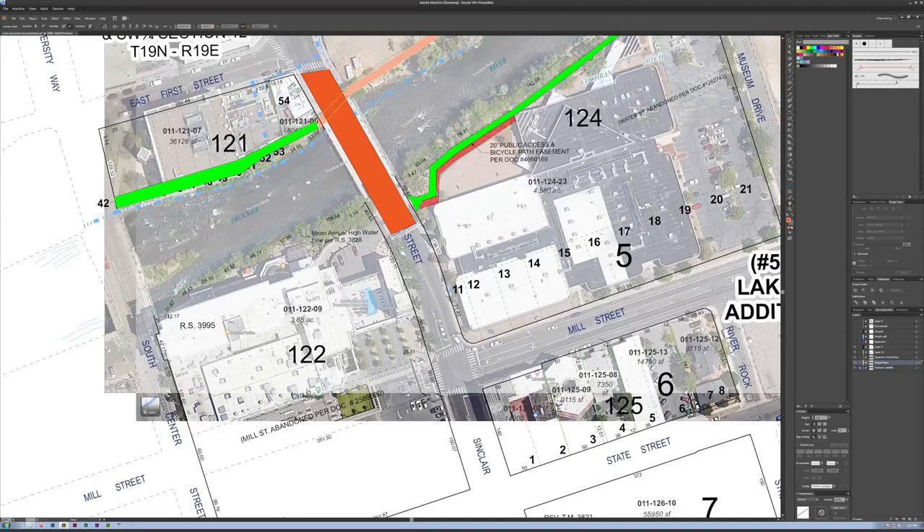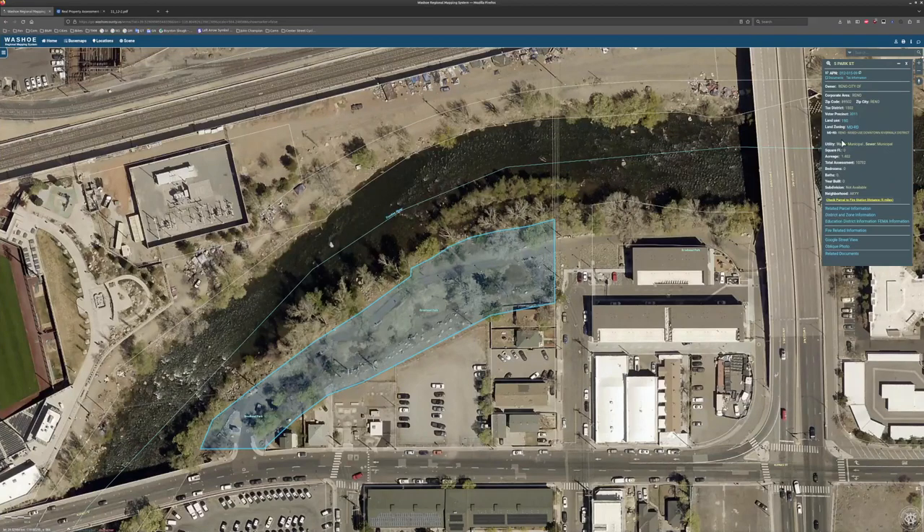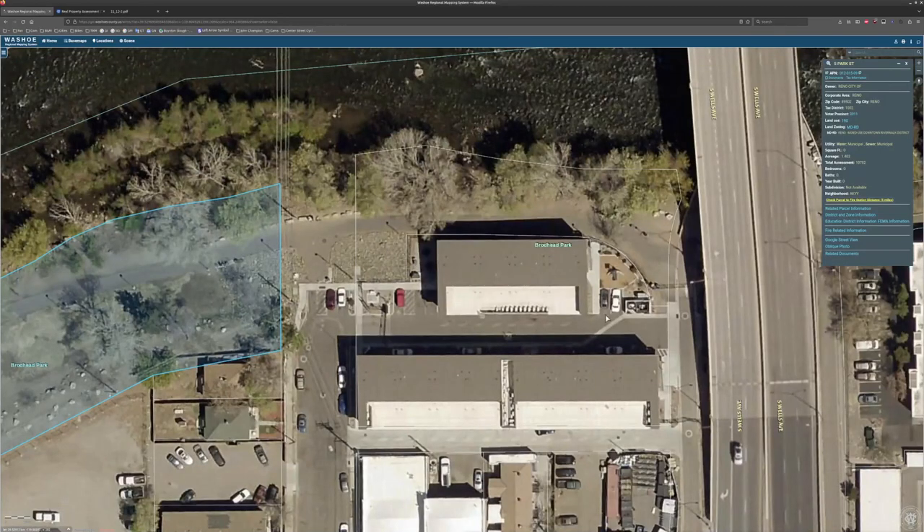We are encroaching on our greenbelt in more areas than one. There's another area in Brodhead Park that was encroached upon — not just the bike path but the actual park, which is mis-zoned. Brodhead Park was made a park in the city in 1973; it was the first of many parks with the establishment of the greenbelt. Why is it zoned as mixed development for the riverwalk rather than as a park facility? It's listed in the parks and recreation facilities list, but it's zoned as mixed-use downtown riverwalk district — which means it's open for development, and property here has encroached on it.